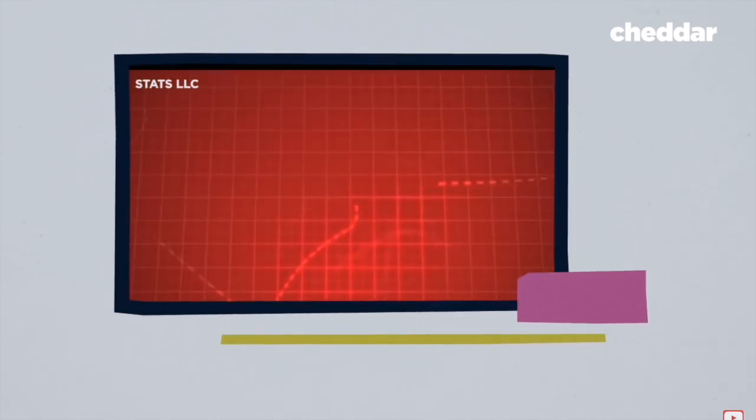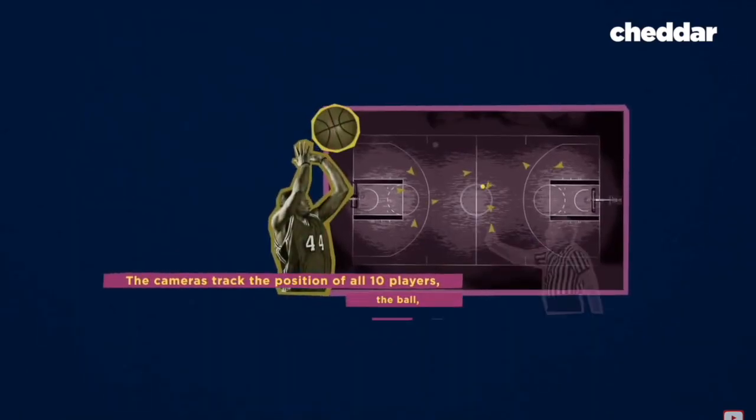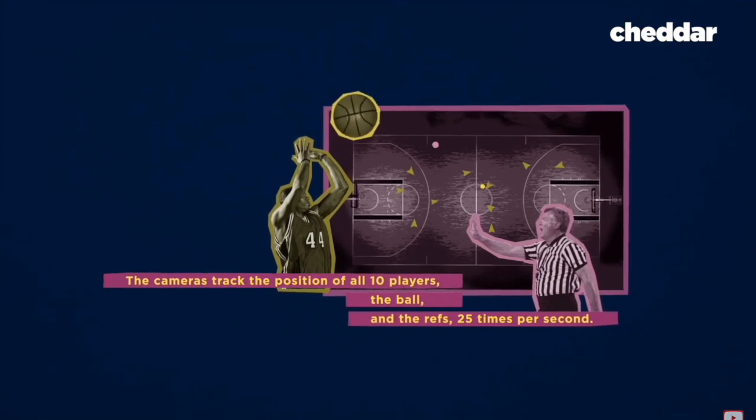By 2008, SportView was acquired by the U.S. company Stats. The cameras tracked the position of all 10 players, the ball, and the refs, 25 times per second.